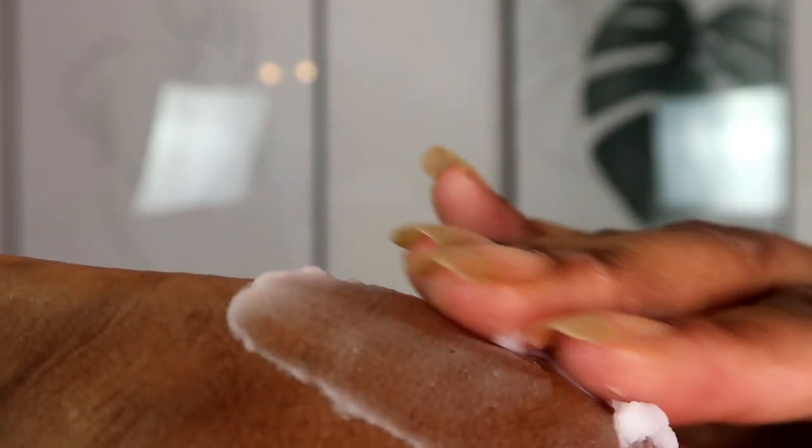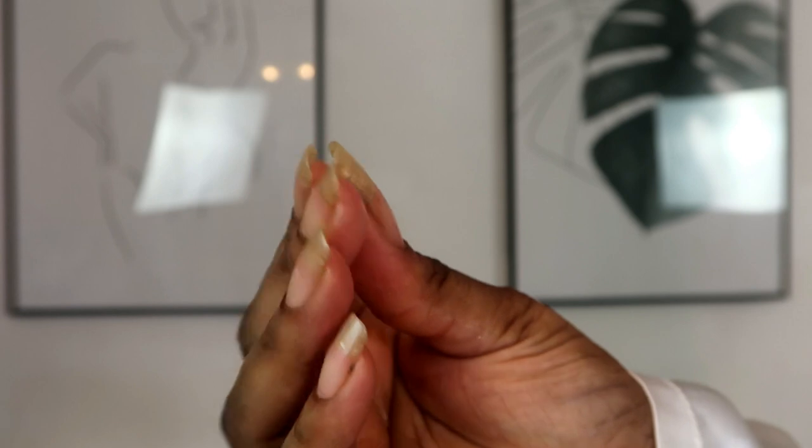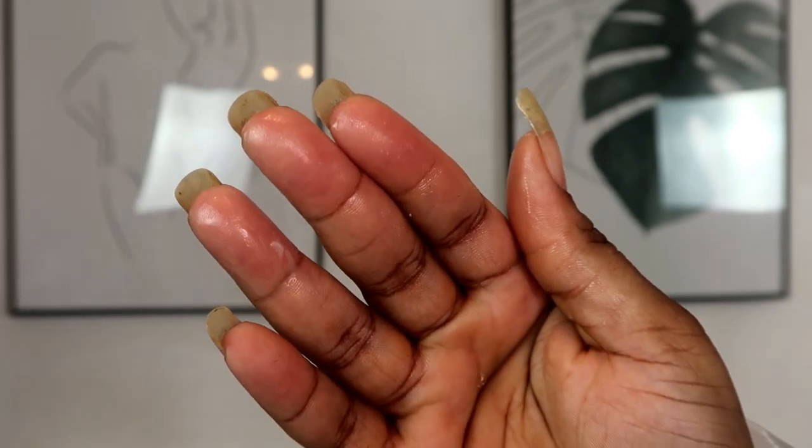I was thinking, what is the big deal about cleansing balms — why can't I just use a normal water-based cleanser? But I went and purchased this to see what all the hype was about, and guys I was amazed. Look at how it melts into my skin — it is so incredibly moisturizing, especially if you suffer from dry skin like me. This will 100% change your skin and ramp up your whole skincare routine.